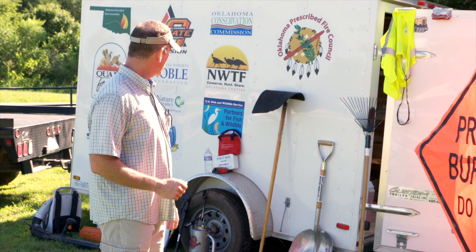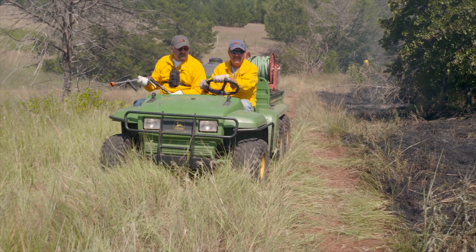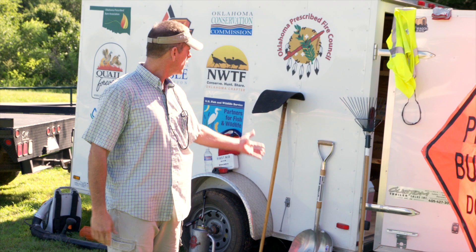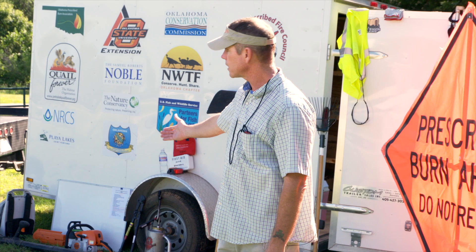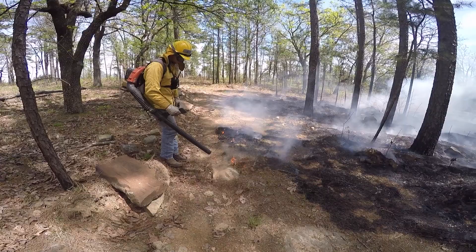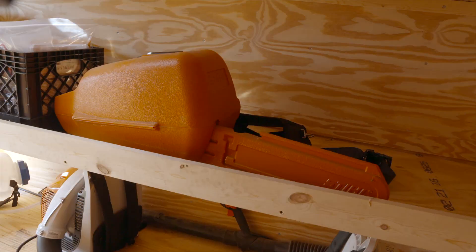I'll assign crew roles from there. I usually end up in the Gator, which has a 100-gallon sprayer — one driver and one person manning the hose. I'll have another member on the shovel, another on a flapper, and another on a rake. These are all tools used to either put out or speed up the fire. A lot of members also like to use the blower, which you can use to push fire or to stop and extinguish it — a very handy tool.